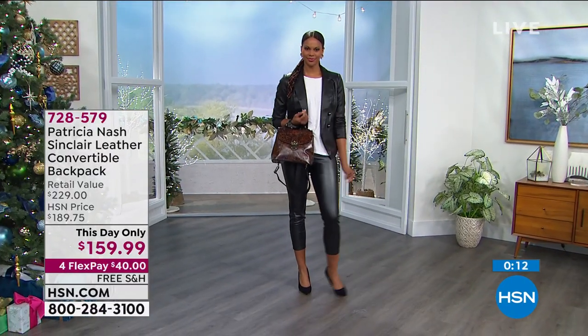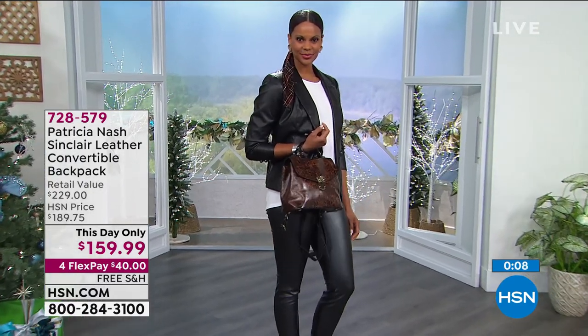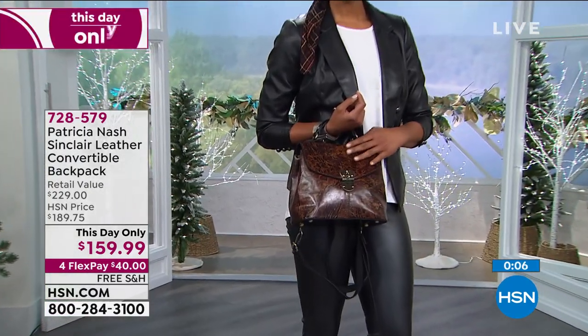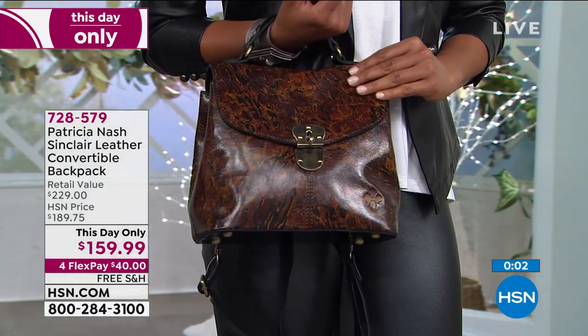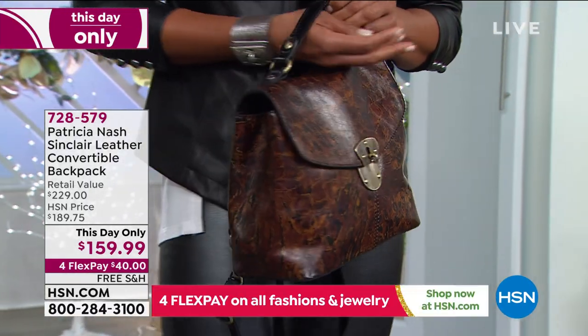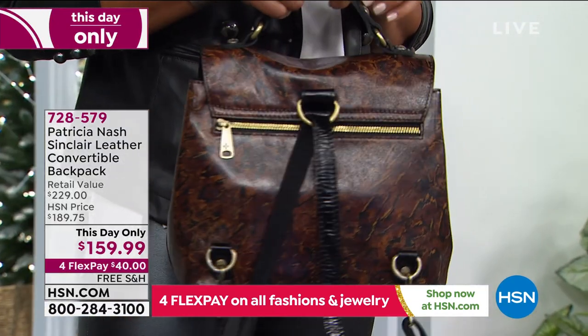The British tan is completely gone. The animal print is probably going to be your best bet. Remember, this price goes away at midnight — that's what a day-only special is all about. The item number is 728579. It's convertible: it's a backpack if you want, or a shoulder bag if you want.